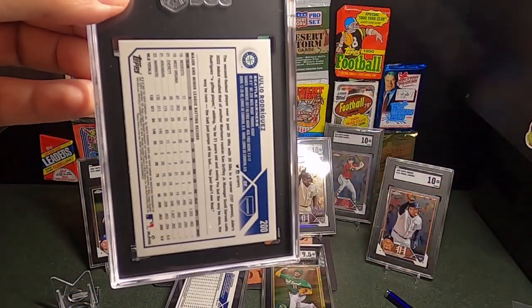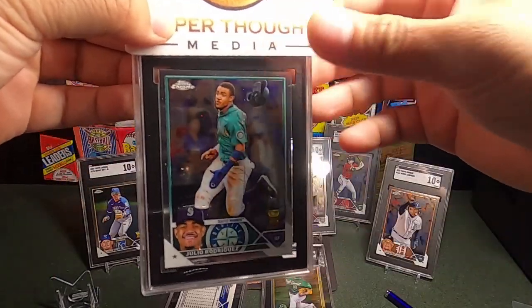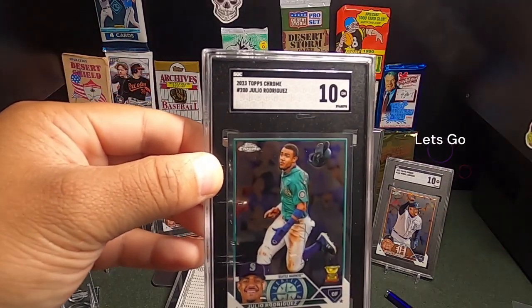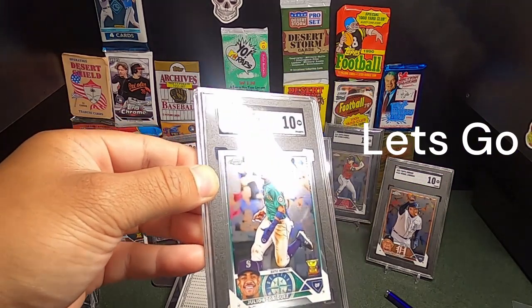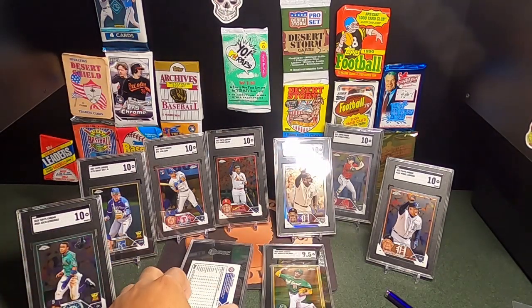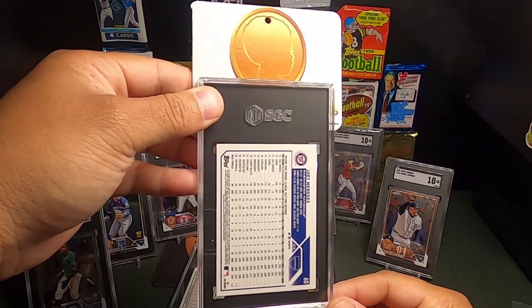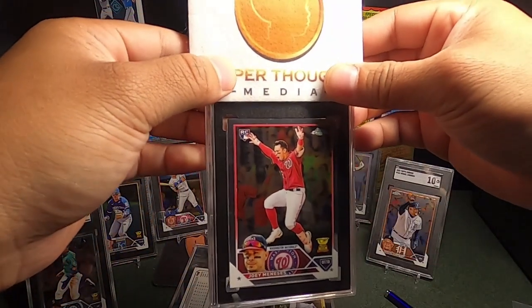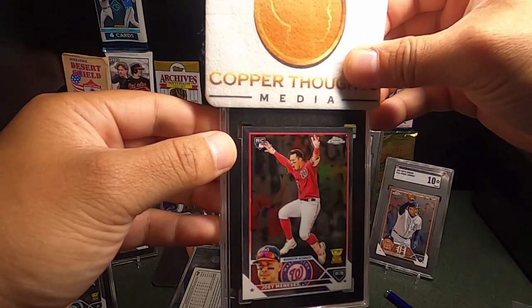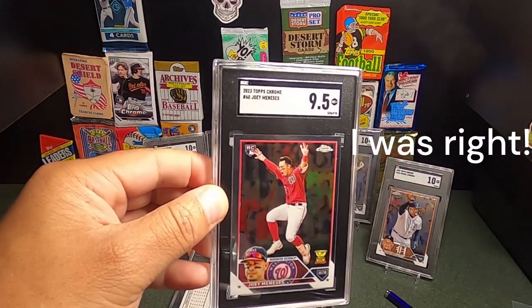Here's J-Rod — Julio Rodriguez. I thought it came out pretty solid — and this is a 10! Let's go! Now the problem with reselling: do I keep some of these or do I sell them all? We shall see. Here's another one — Julian Manese from the Nationals. I love the cups on them. We thought it looked good all the way around, but maybe a 9.5 — it does look a little off on the left. I was right — I'll take a 9.5.